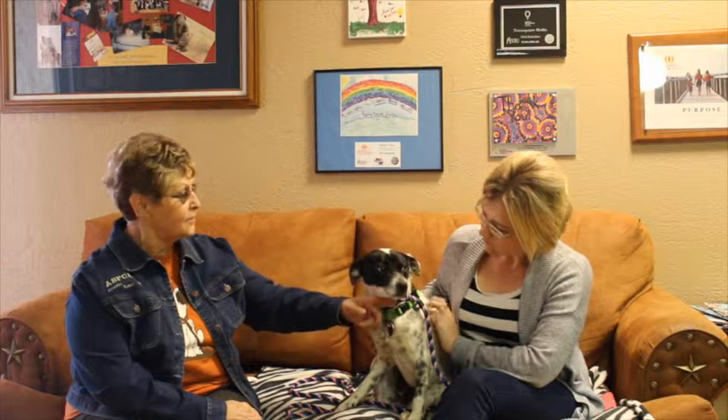She went to PetSmart last Saturday and if we still have her this Saturday, she'll go to PetSmart again Saturday afternoon. She might get adopted before that. She's a beautiful girl, and if you're interested in Lola, all the information's coming up next.